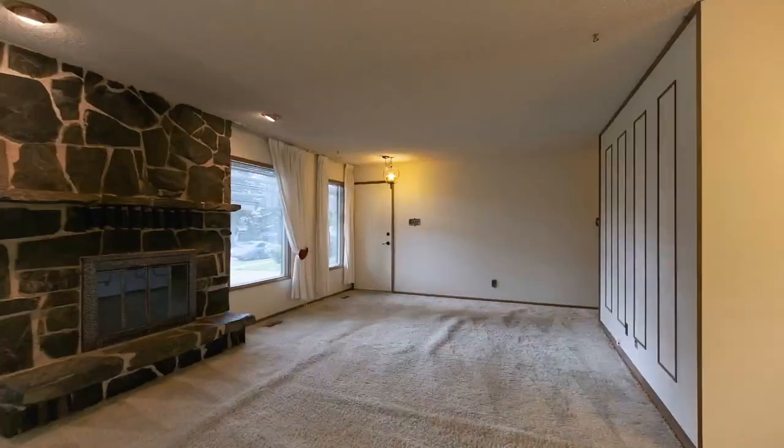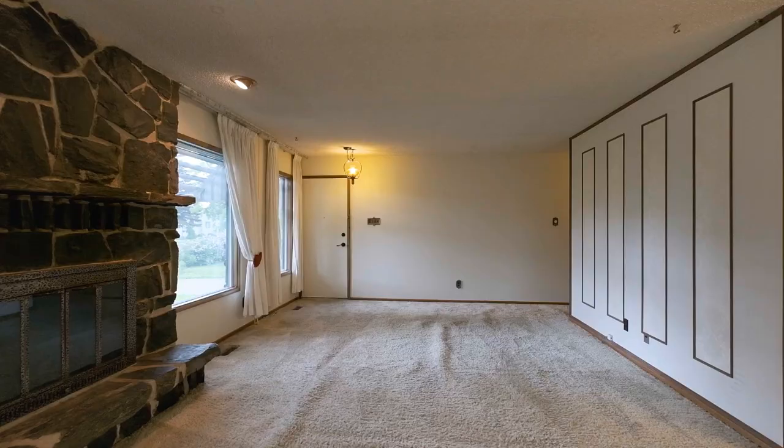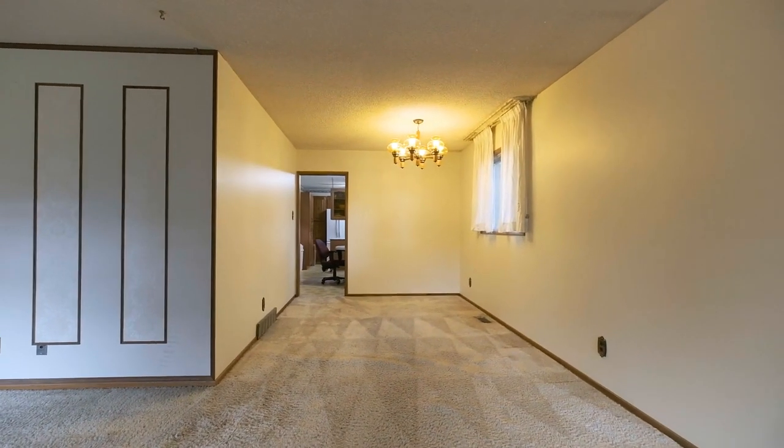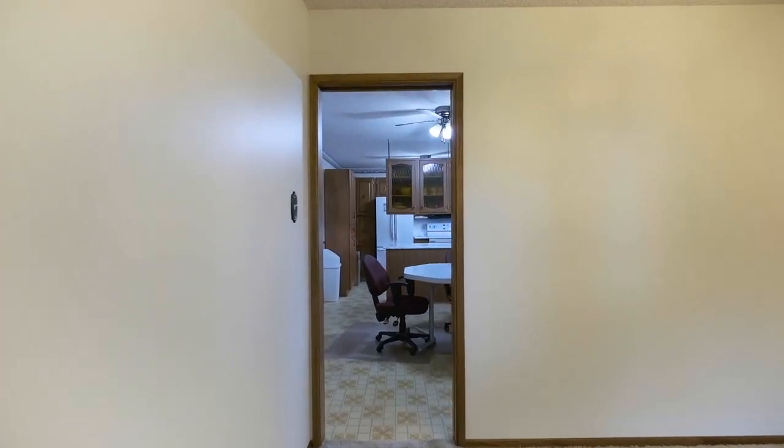Here we are on the main floor of this 1,690 square foot bungalow. This home has a classic floor plan with a large L-shaped formal living room and dining room, complete with a wood-burning fireplace.